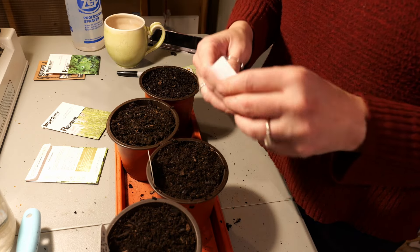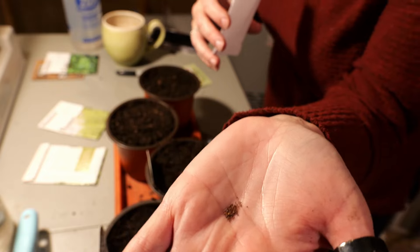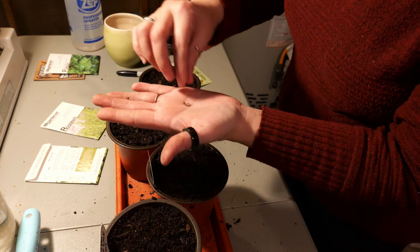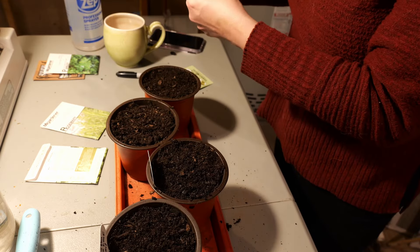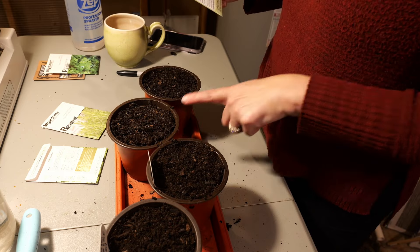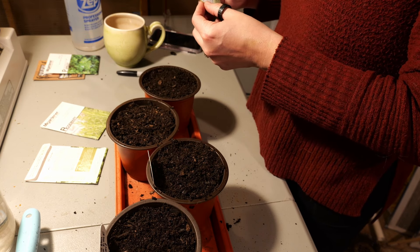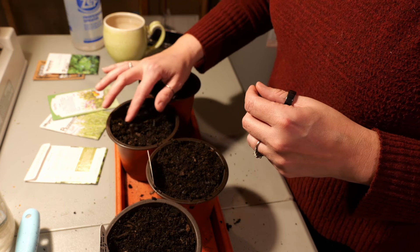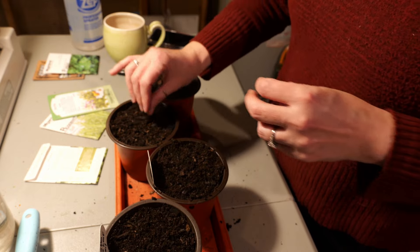These oregano seeds are really teeny tiny — oh my goodness, look at how small they are! I'm definitely not even going to try and spread these out. Depending on how they germinate, I'll move some into their own pots. No special requirements on the packet, so I'll do the same as the basil — just rough up the soil a little and pat it down, making sure they have good contact with the soil.